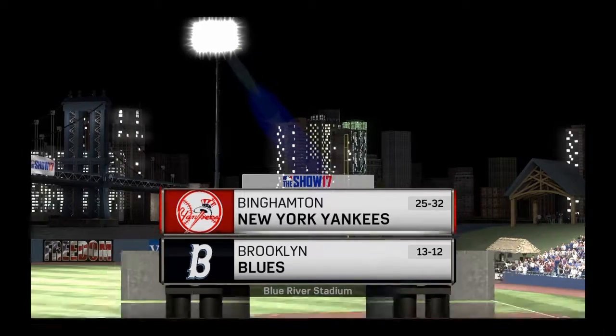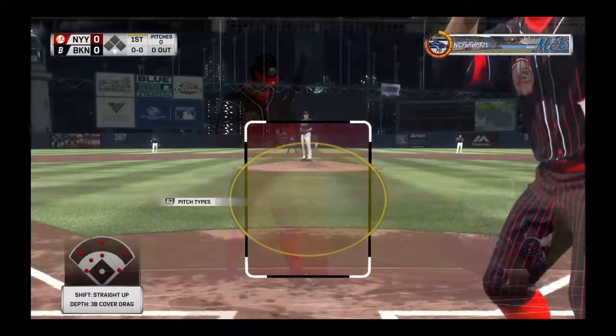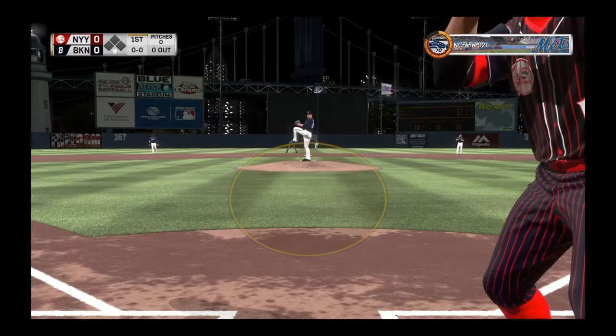We are under the lights as the show gets you ready for another edition of Major League Baseball. It'll be Division Series play here in Diamond Dynasty between New York and Brooklyn. Two of the best bats in the business go at it next on the show. Here's Brett Gardner now and we are set for baseball here this evening for New York center fielder.